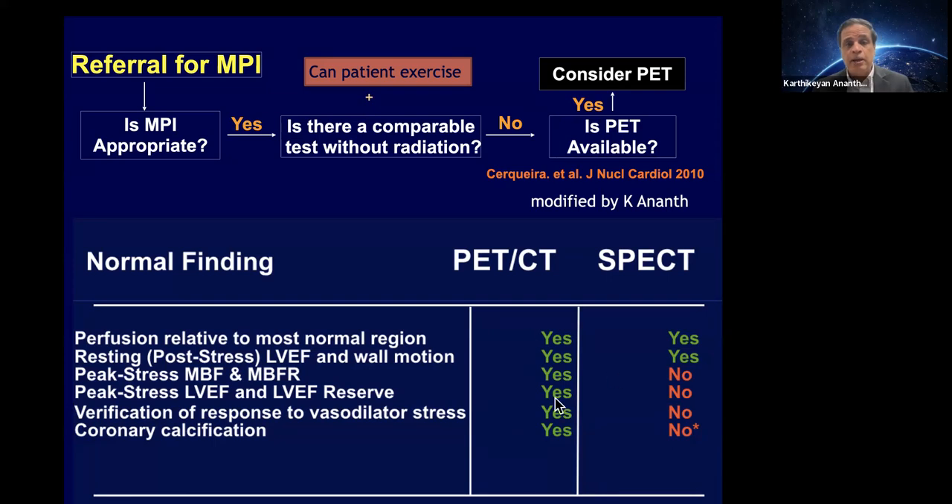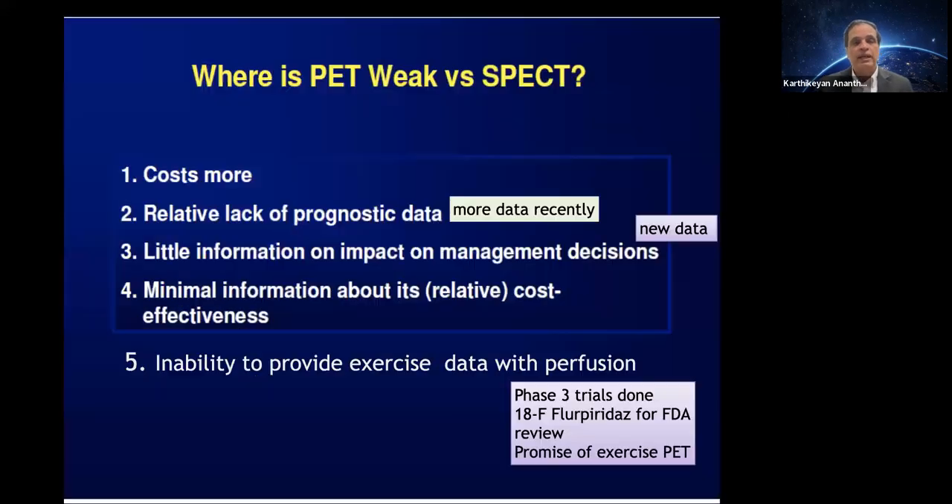The tremendous advantages of PET over pharmacological SPECT include perfusion, EF, and with PET-CT you also get coronary calcium information, which adds value in atherosclerosis and ischemia imaging. Finally, with PET you can confirm whether the patient truly responded to vasodilator stress by looking at blood flow and EF rise — very challenging to determine with SPECT alone.